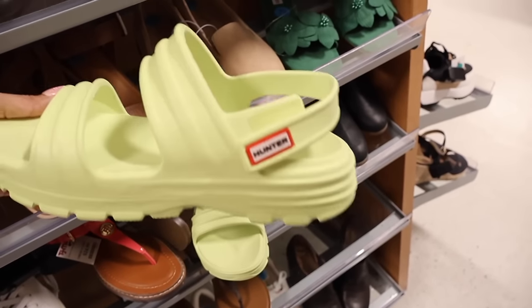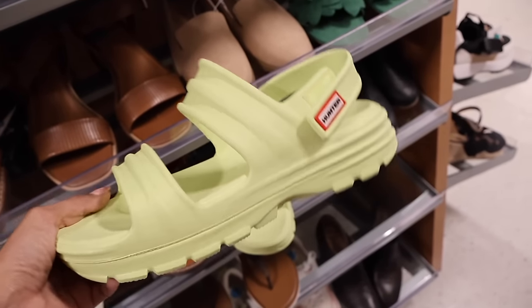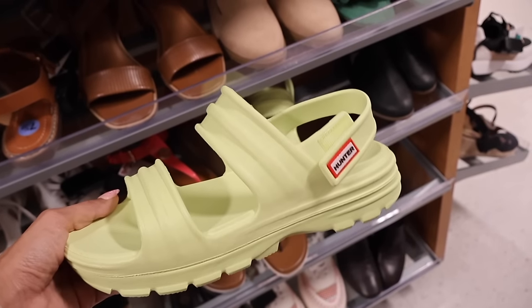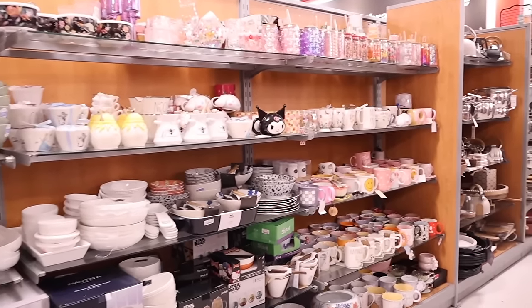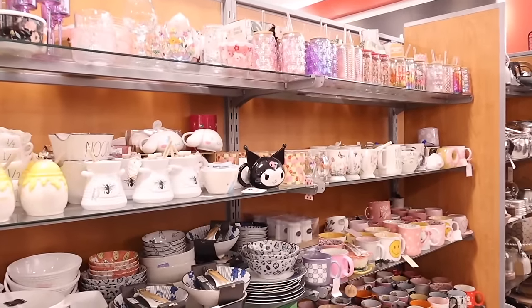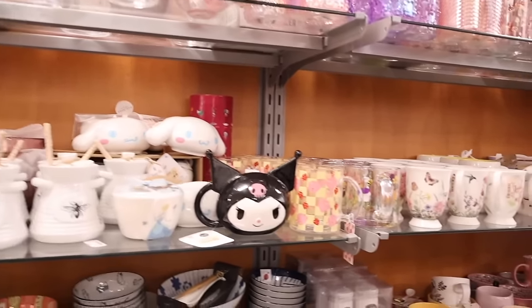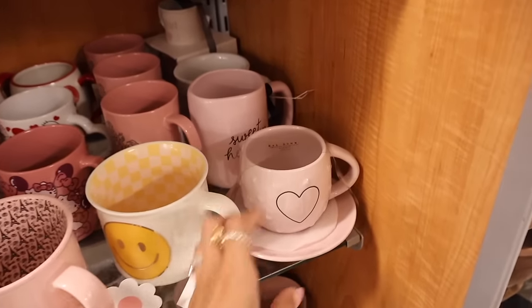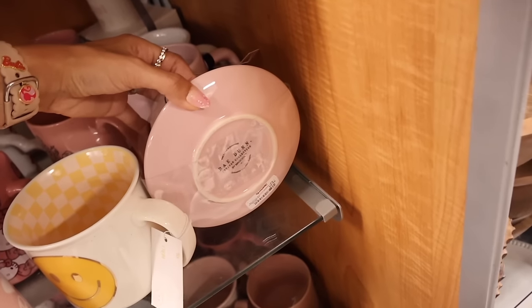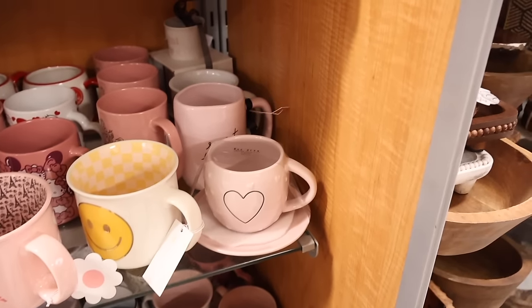These Hunter sandals kind of remind me of Uggs but are more stylish. In the back they have a bunch of coffee mugs — Hello Kitty and friends are over at Home Goods, but they have a few here at TJ Maxx. This heart one from the brand Ray Done is new — it comes with a pink plate and is only ten dollars! Really cool find.